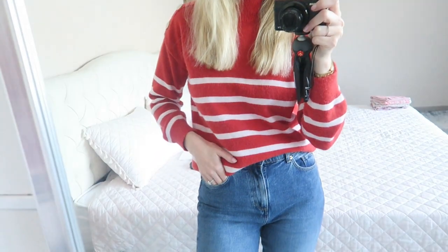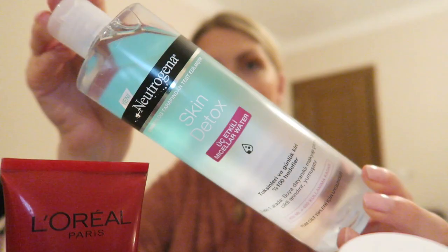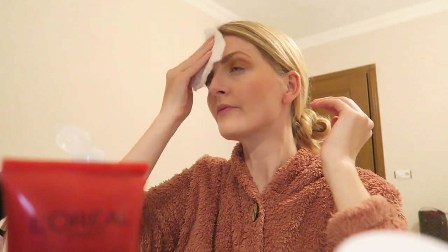Axel went to bed in the evening and I have some time for myself, so I'm going to remove my makeup — this is the best feeling honestly. I'm using the Neutrogena Skin Detox micellar water, which is very nice. It doesn't irritate my skin and it leaves my skin feeling very clean.